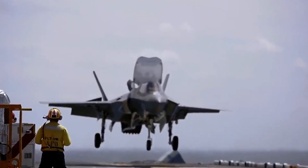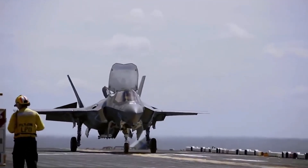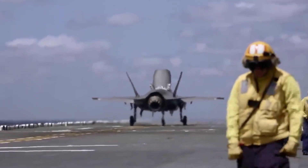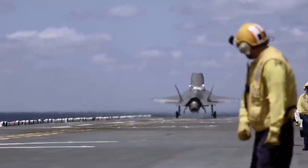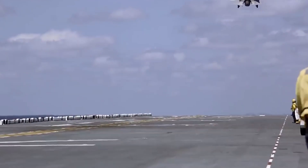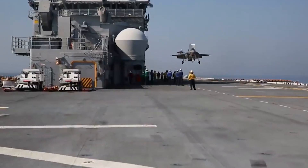Manufacturer: Lockheed Martin. Operators: United States Marine Corps, Royal Air Force, Royal Navy, and Italian Navy. First flight: June 2008. Length: 15.6 m.